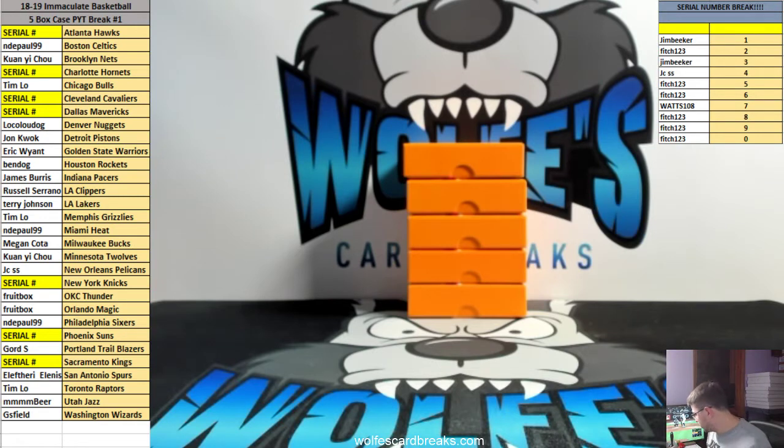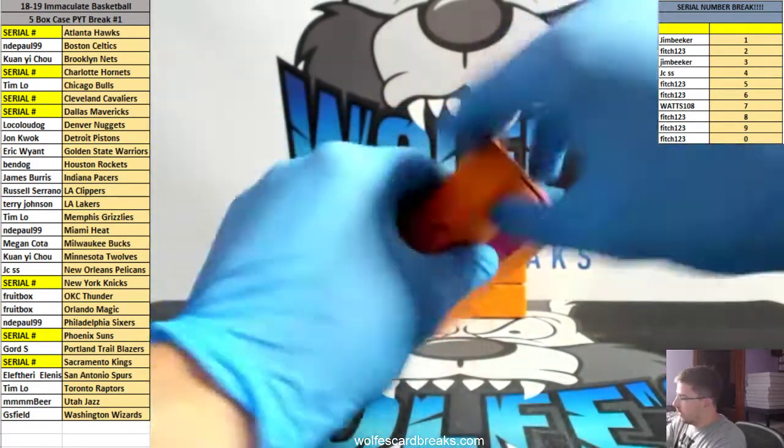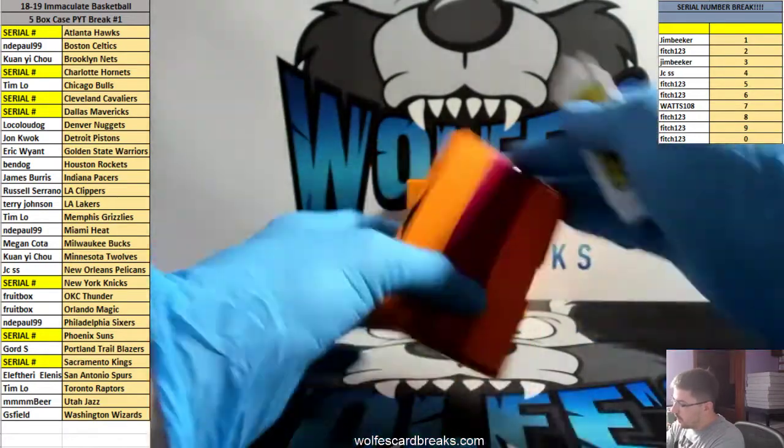Redemptions go based off of the card number on the redemption. So like, if we hit a Luca redemption, whatever the set number is on the Luca redemption — that's how we do it. If the card number on the redemption says like 225, it'd go to the 5 spot. Some people random it, some people give it to the zero spot, but we just go based off of the card number. It's all random as to who gets it in the first place. Alright, here we go, first box.